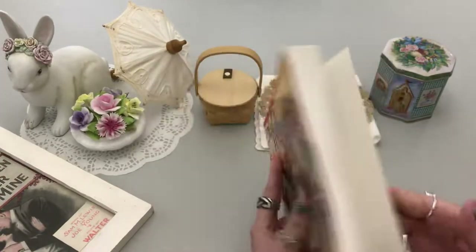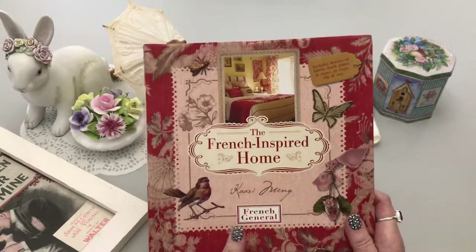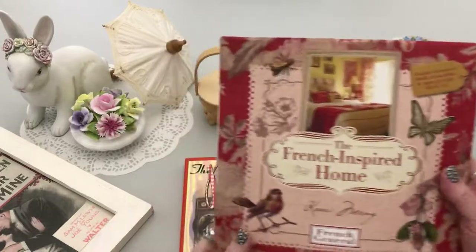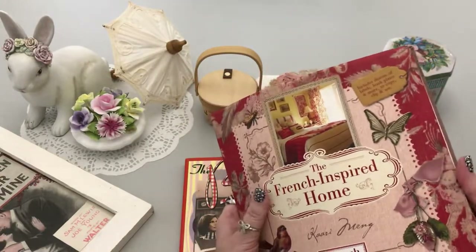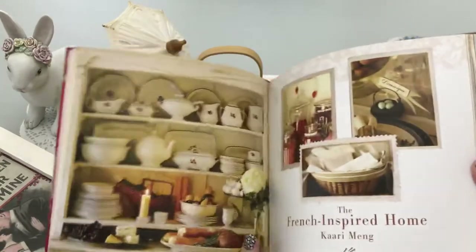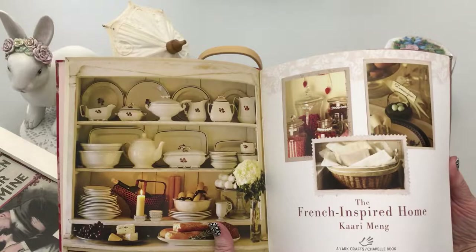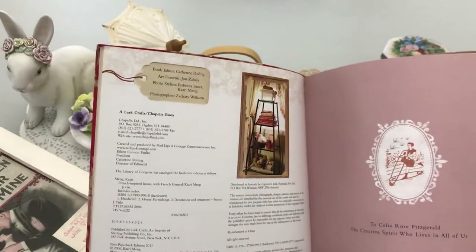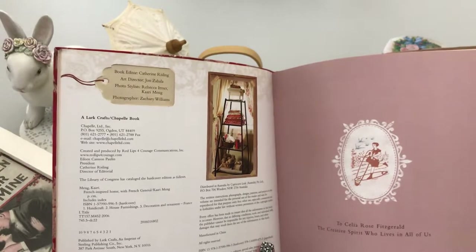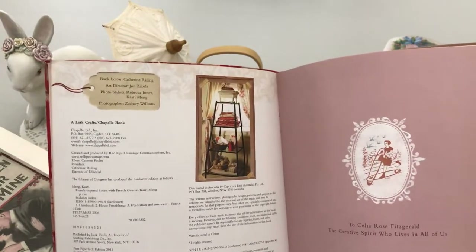I got one more for 50 cents — 'The French Inspired Home.' Just the cover alone is so yummy and those colors are gorgeous. This one was stored to the point where I'll have to get it aired out because it's a wee bit musty. A lot of people like me don't mind the musty smell, but if you're giving pages away in a journal as a gift, sometimes people aren't happy about that. I couldn't find a date inside.